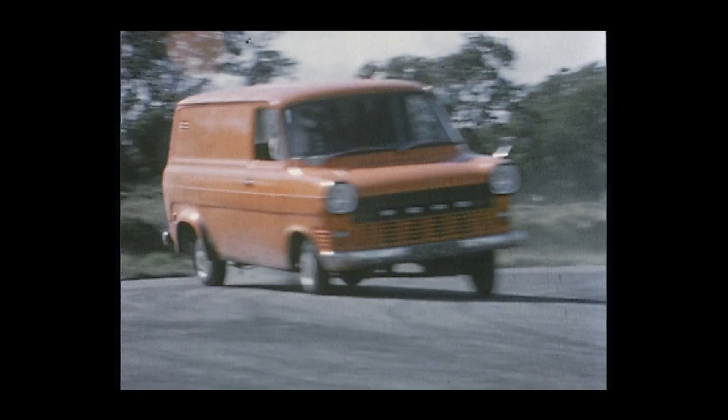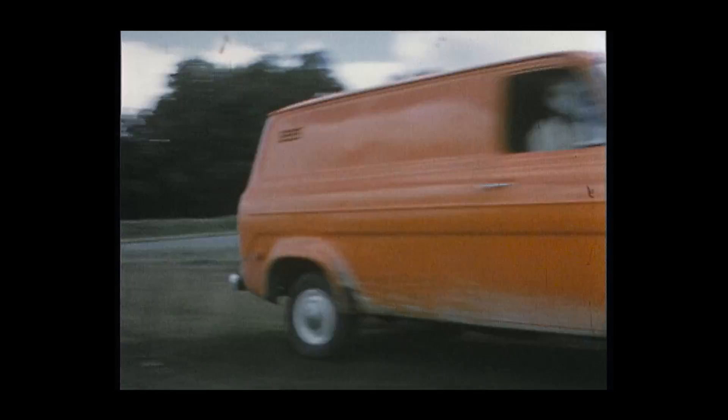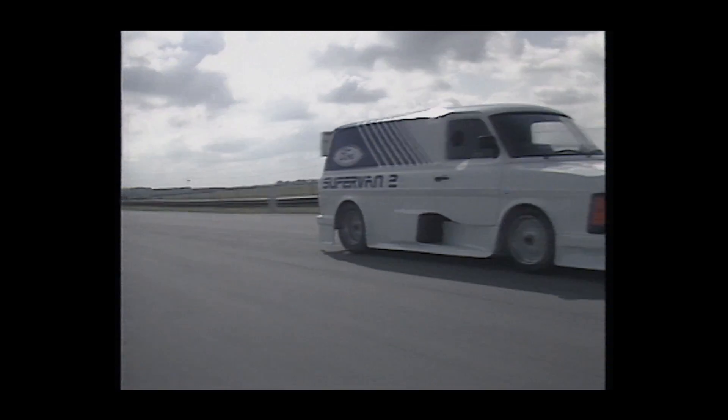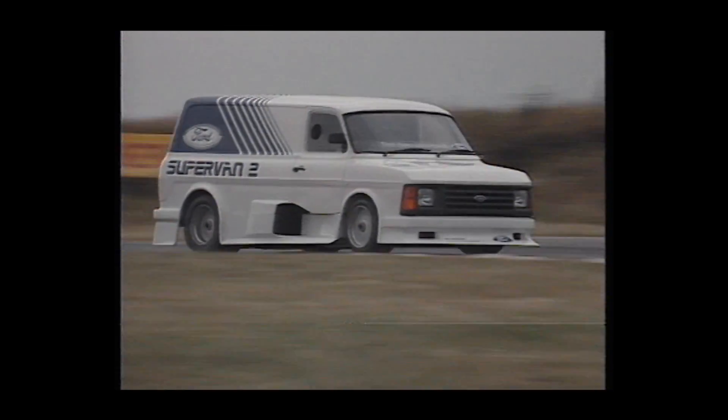Ford has been Europe's top commercial vehicle company for seven consecutive years. The company also recently launched Ford Pro, designed to meet commercial customers' specific needs and help them work smarter, faster and more sustainably, ensuring that their overall productivity is maximized. Starting back in 1971, Ford showcased its van business by mixing racing technology and transits to create unmistakable super vans.